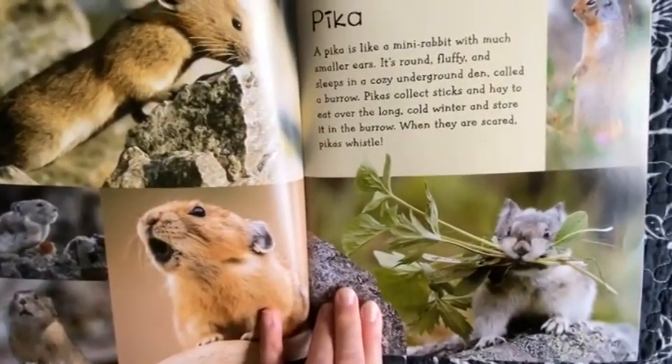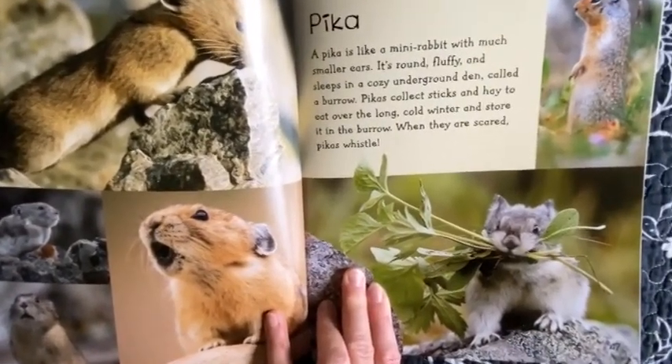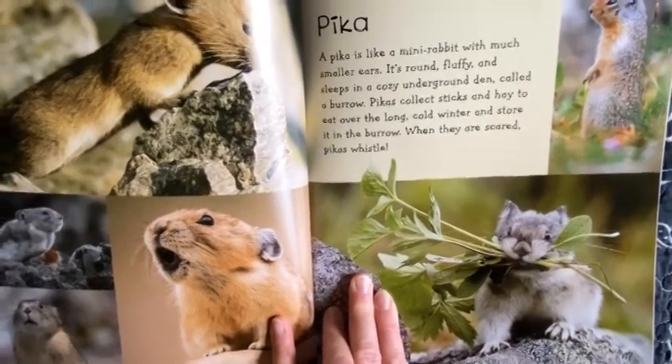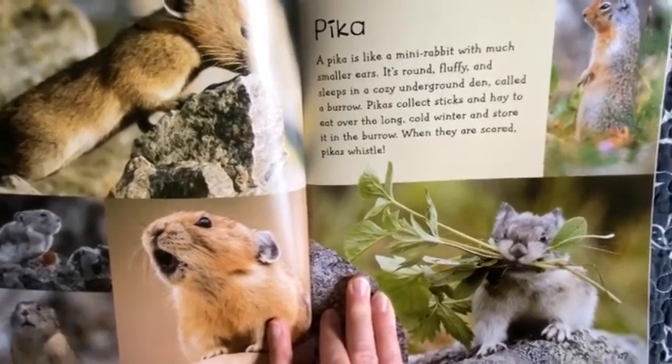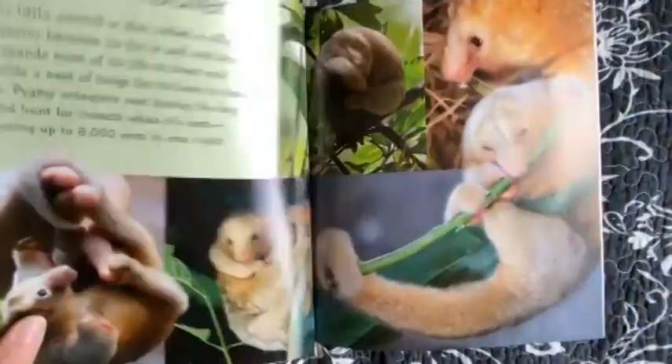Pika. A pika is like a mini rabbit with much smaller ears. It's round, fluffy, and sleeps in a cozy underground den called a burrow. Pikas collect sticks and hay to eat over the long, cold winter and store it in a burrow. When they are scared, pikas whistle.